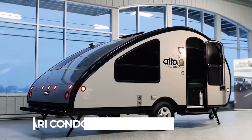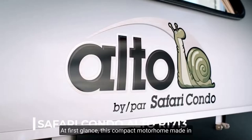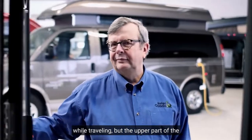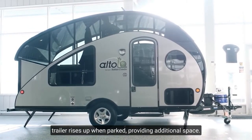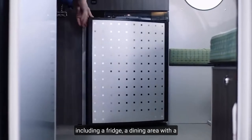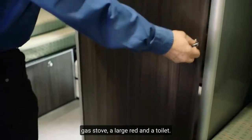Number 1: Safari Condo Auto R1713. Let's start with the lightweight mini trailer. At first glance, this compact motorhome made in Canada appears too small for a good rest while traveling, but the upper part of the trailer rises up when parked, providing additional space. This trailer is equipped with everything you need, including a fridge, a dining area with a gas stove, a large bed, and a toilet.